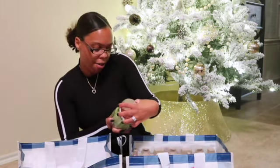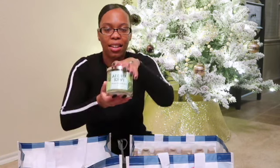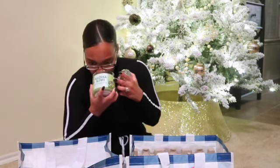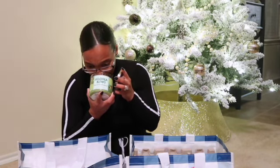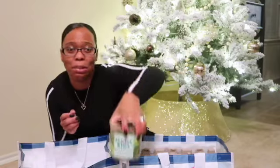And then we have Aloha Kiwi Passion Fruit. This one smells like — I don't know — it reminds me of the Caribbean y'all. This one reminds me of vacation, like if I was going to Jamaica or the Bahamas or something. It smells sweet and tropical. I love this. I wonder if I got more than one of these.